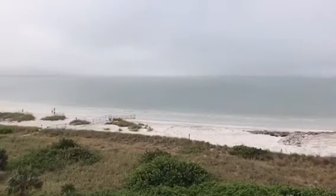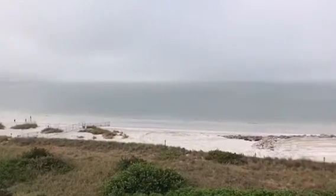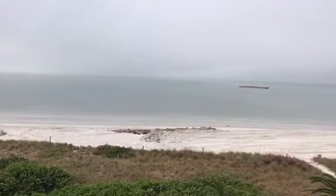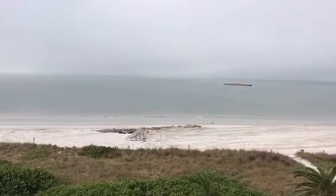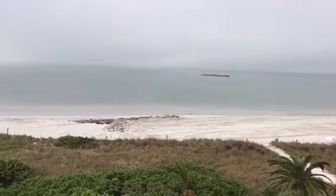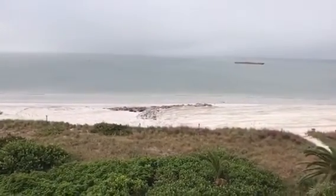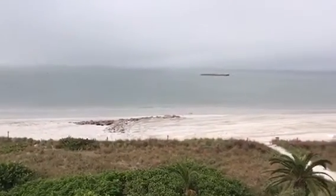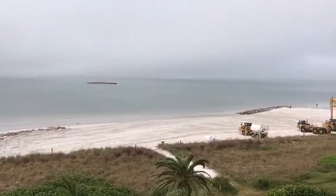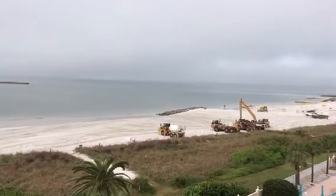This is a report for Monday morning. The contractor has been working this morning, and is still working, to smooth out the beach around T5. You can see sand has been pushed in and leveled out between the rock groin replacing T5 and the rock groin which replaced T4.